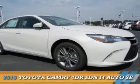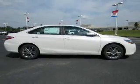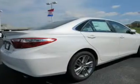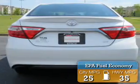Presenting the 2015 Toyota Camry. It's powered by front-wheel drive, a 2.5-liter four-cylinder engine and an automatic transmission. Great fuel efficiency saves you money by requiring fewer trips to the gas station.